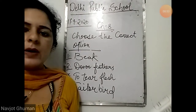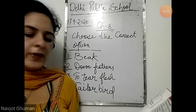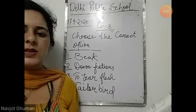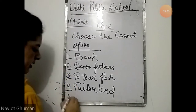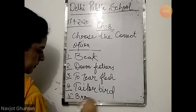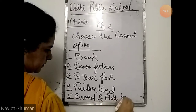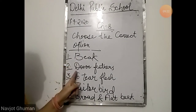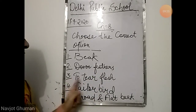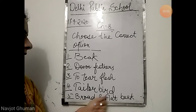Fifth: which of these is true about a goose? Options are broad and flat beak, webbed feet, holes in beak, or all of these. The answer is broad and flat beak — the bird goose has a broad and flat beak. Summary of choose the correct options: first beak, second down feathers, third to tear flesh, fourth tailor bird, and fifth broad and flat beak.